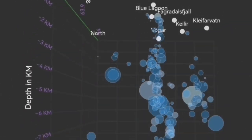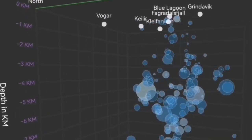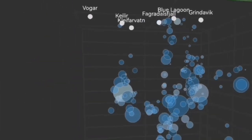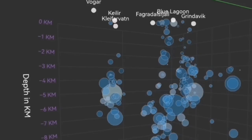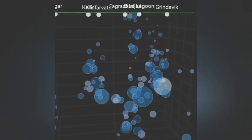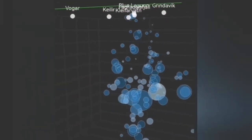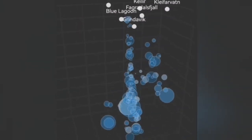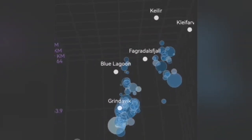We have a way to see in three dimensions these tremors. The bubbles — the circles you see here — are each tremor of an earthquake with the magnitude and the depth. You can see that we have the Svartsengi volcanic system and the Krýsuvík system, which is denoted here by the Kleifarvatn. Kleifarvatn up to now was five kilometers deep — it stopped at that depth.